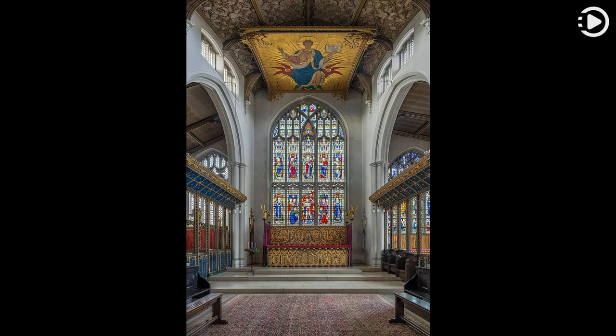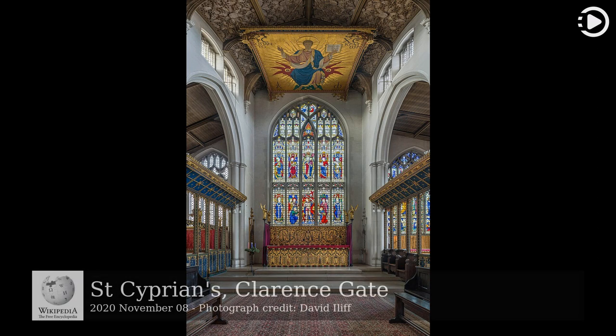Wikipedia's Picture of the Day, November 8, 2020. Today's video is about St Cyprian's, Clarence Gate.